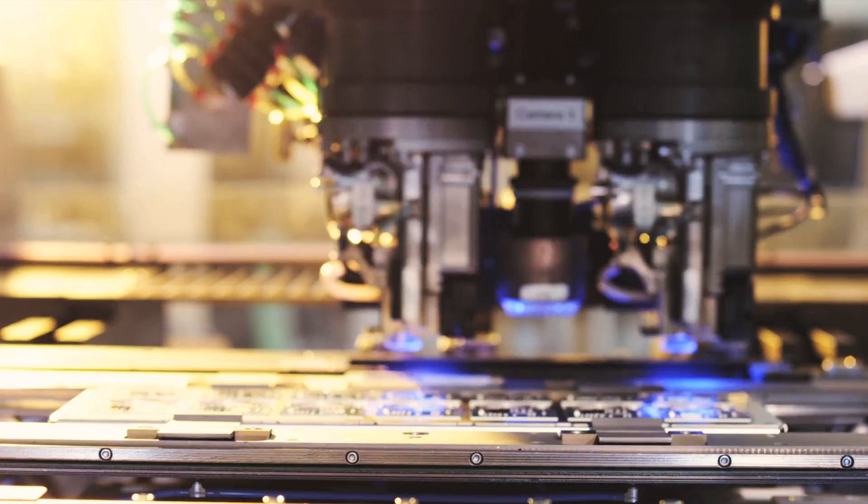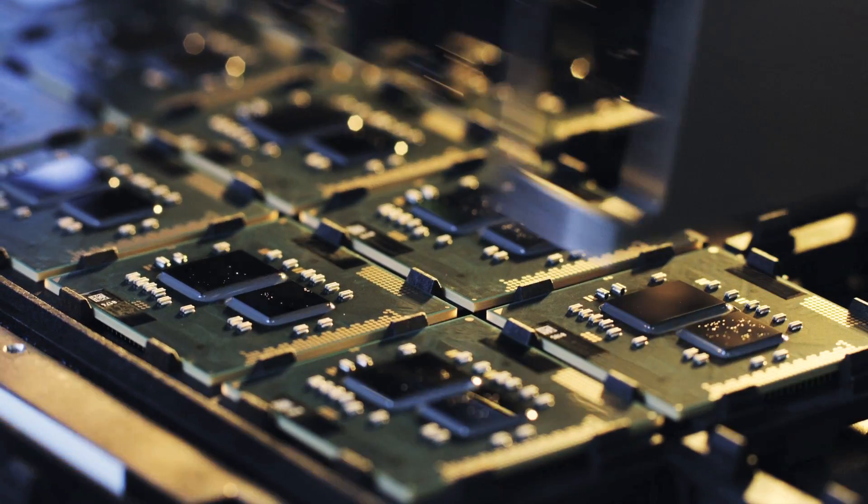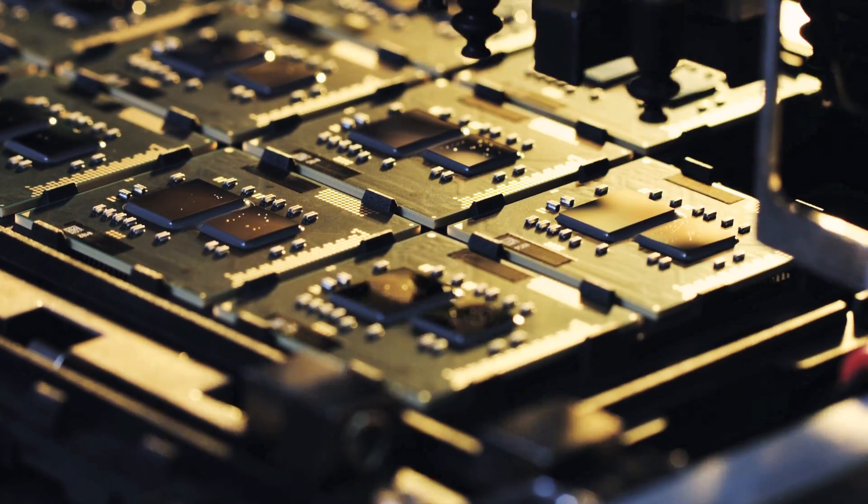Electroplating creates the circuits that connect these transistors together. The resulting chip looks like some futuristic city with multi-level highways — which are the wires — connecting the transistors together to form logic circuits.